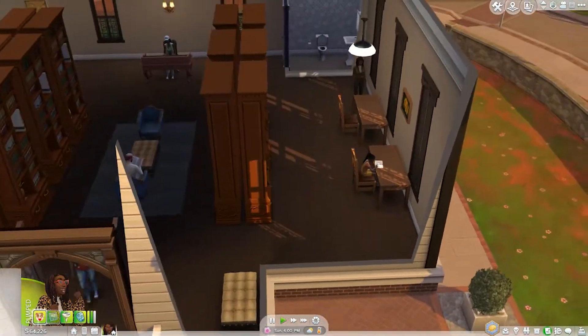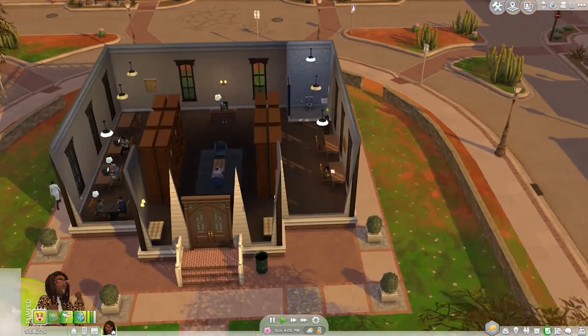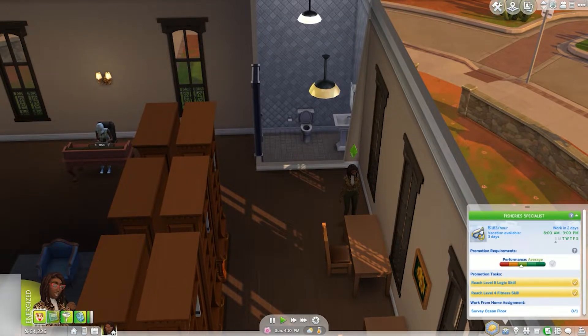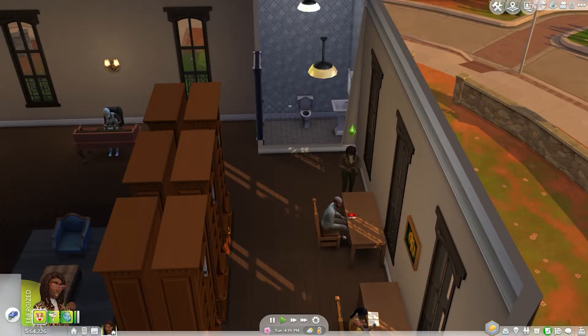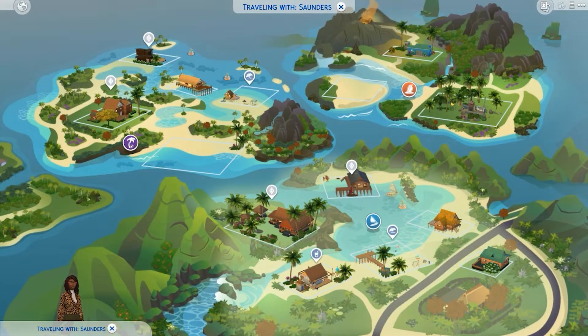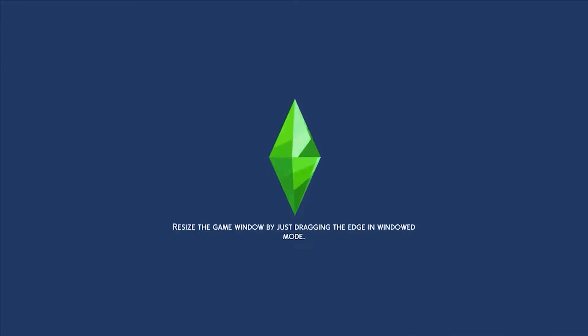Now she needs something to do while she waits to sneak into the lab. She has a work-from-home task requiring a rebreather and diving gear, so we're going to travel to Sulani to get that done. She needs enough time to pass so she can sneak into the lab — she can't do that until late at night.